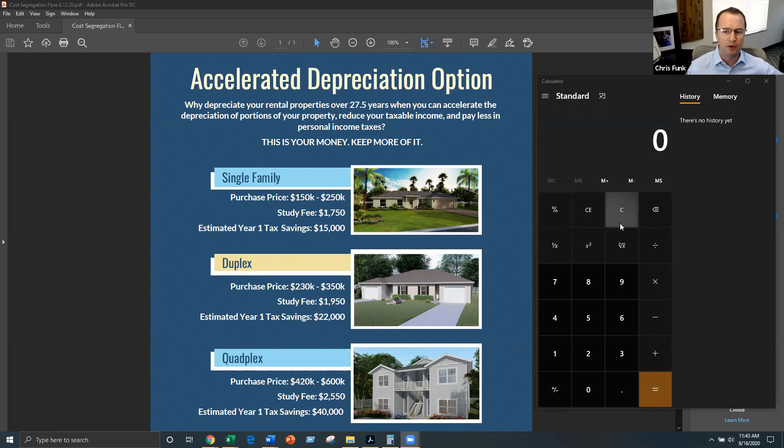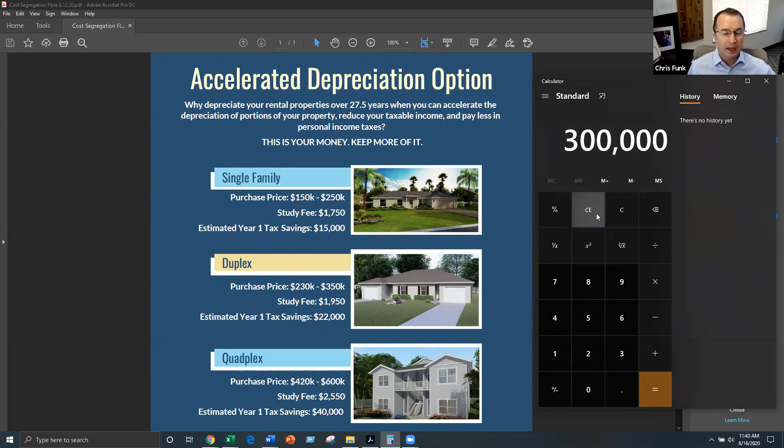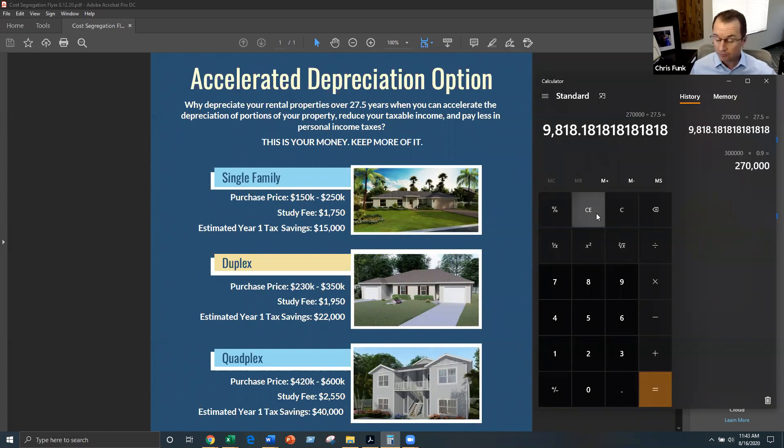Let me do a quick calculation so you can see how it works. Let's take one of our duplexes at $300,000. If you take that $300,000 purchase price and assume that 10% is land — which the IRS will not let you depreciate — you take that times 0.9 and get $270,000 of depreciable asset. Divide that by 27.5 years, and you get to depreciate $9,818 a year. Assume you're at a 37% tax bracket — take that times 0.37 — and you save $3,600 in real cash off your tax bill every year because of your ownership in real estate.